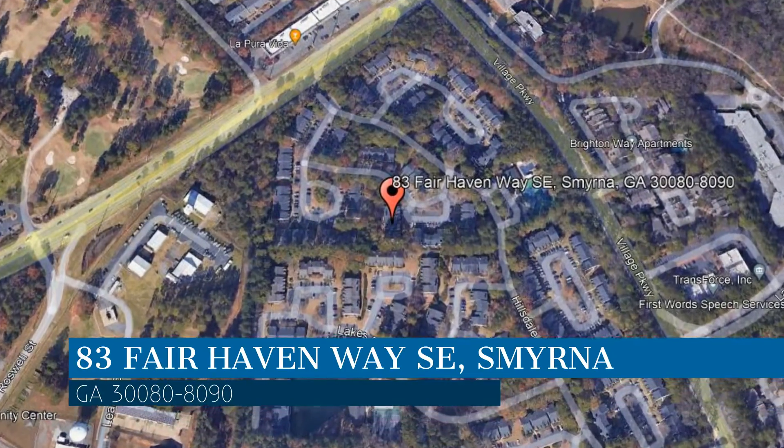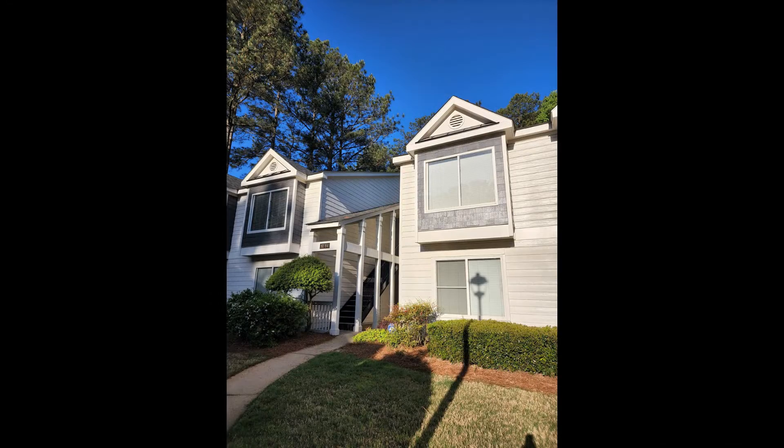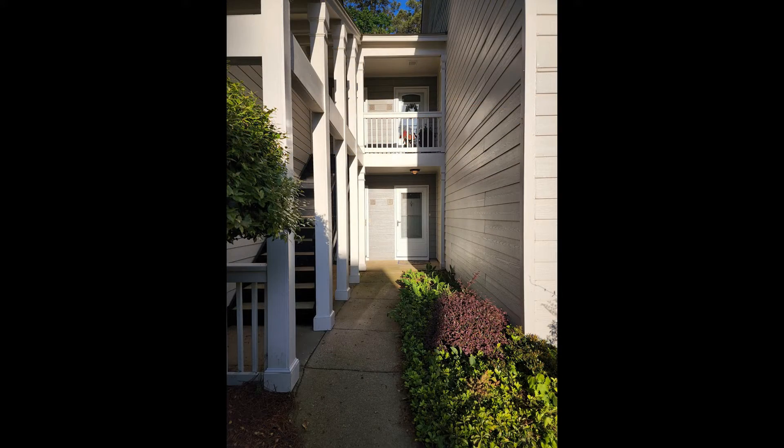Enjoy this virtual tour provided to you by the leading property management company in Smyrna, Georgia, PMI South Atlanta.